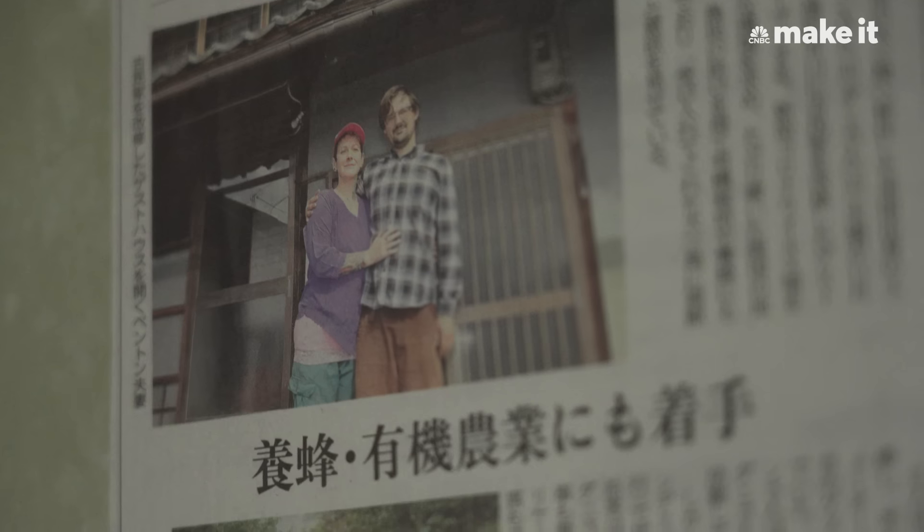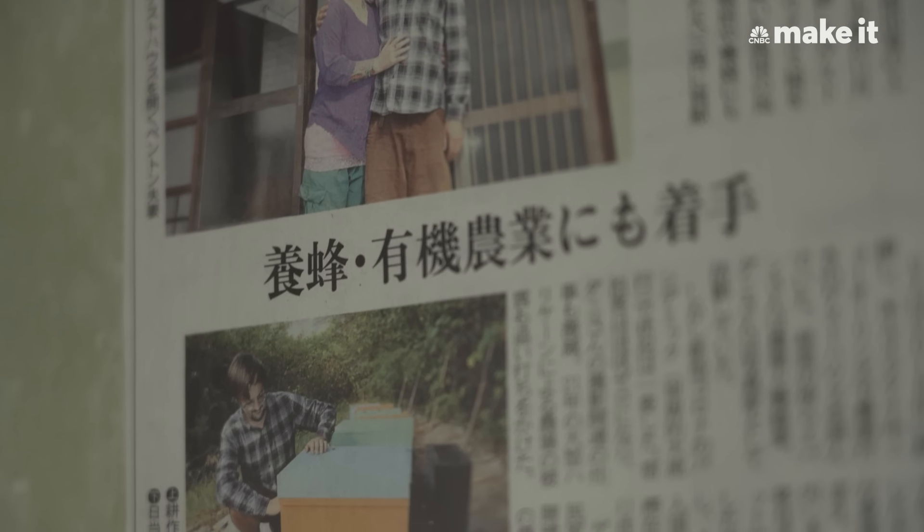We sold our place in the U.S. during a time that property values had increased, which is what we had to work with in order to start a business here in Japan.